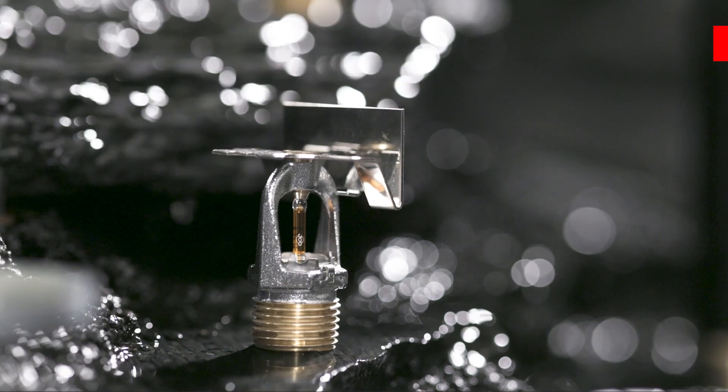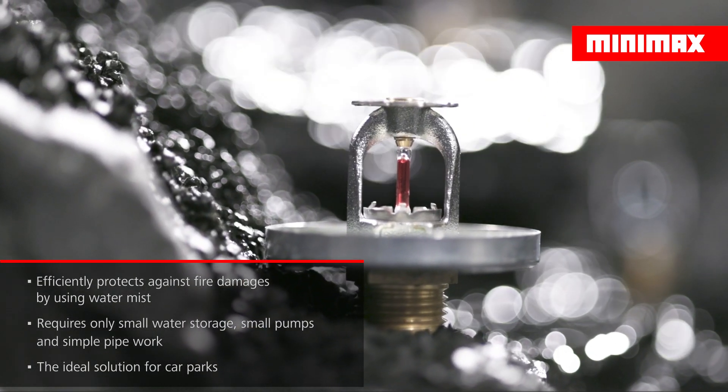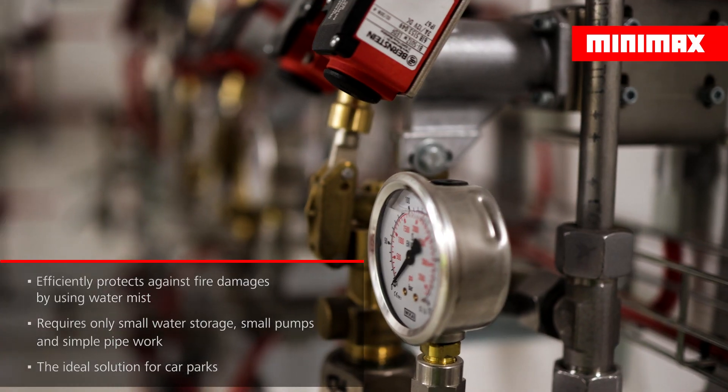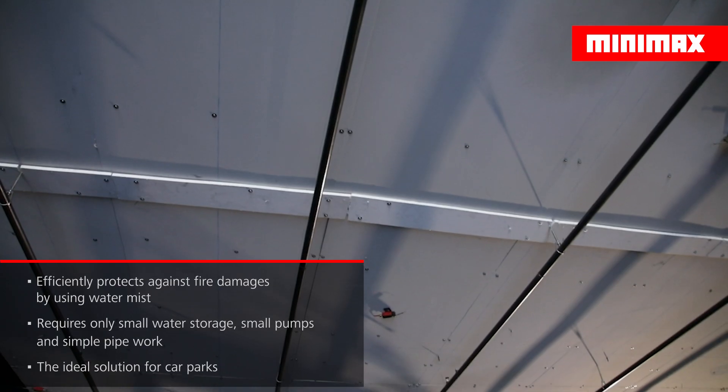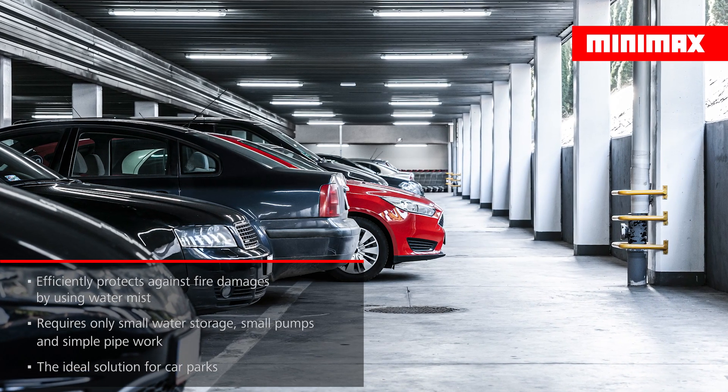EconAqua water mist systems efficiently protect against fire using very small droplets of water. Thanks to low operating pressures and water consumption, they require less water storage, smaller pumps and no special pipework, making it the ideal choice for owners and operators of car parks.